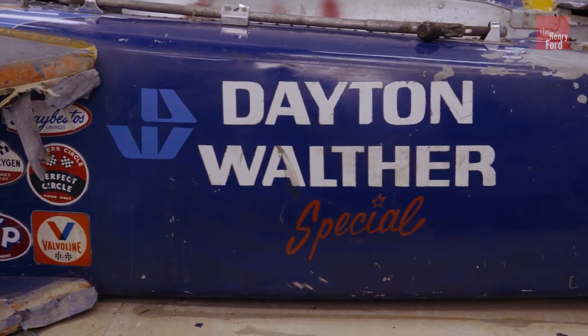We have this car in our collection. It's not only a reminder of that dark moment in Indy 500 history, but it is a reminder of the importance of safety in racing. Certainly, I think Walther's survival can be partly attributed to some of the safety features in this car.